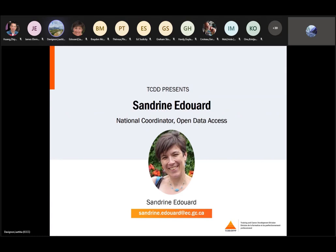First, let me introduce you to Sandrine Édouard. She is a colleague dealing with environmental data processing applications at CMC. She is the national coordinator for open data access. She will say a few words to explain the motivation of this webinar and introduce her presenter. Sandrine, the floor is yours.